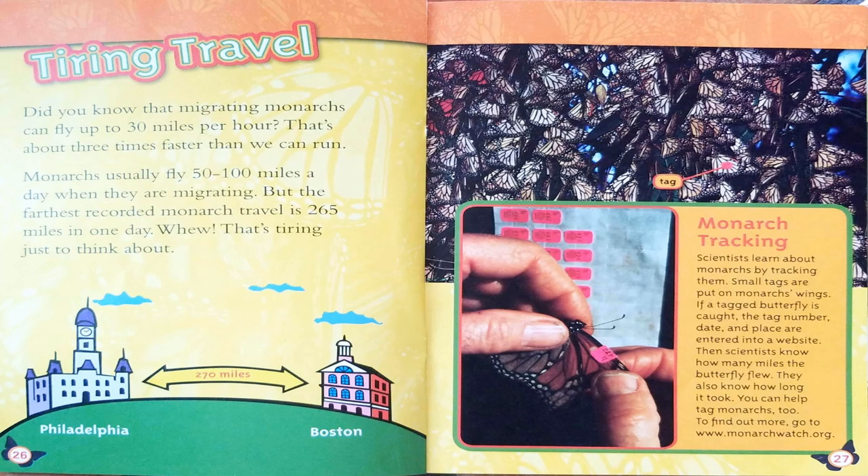Monarch Tracking. Scientists learn about monarchs by tracking them. Small tags are put on monarchs' wings. If a tagged butterfly is caught, the tag number, date, and place are entered into a website. Then scientists know how many miles the butterfly flew and how long it took. You can help tag monarchs too. To find out more, go to www.monarchwatch.org.